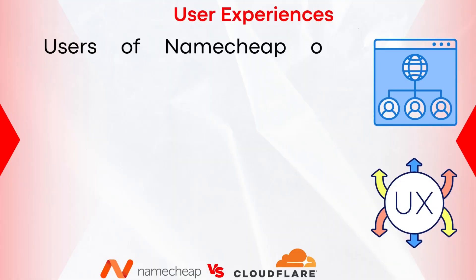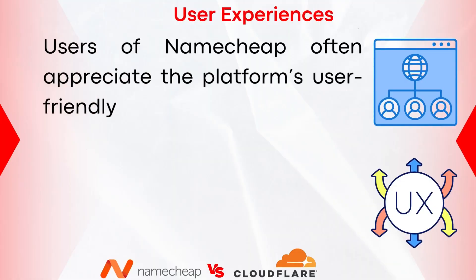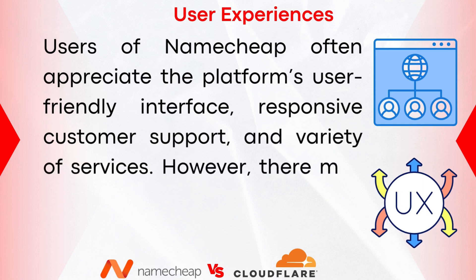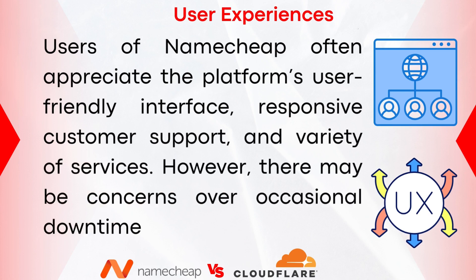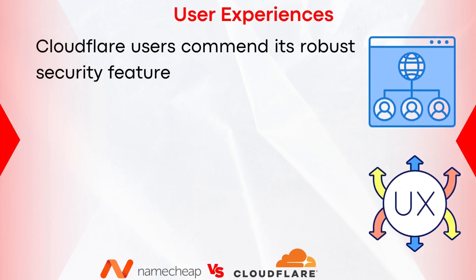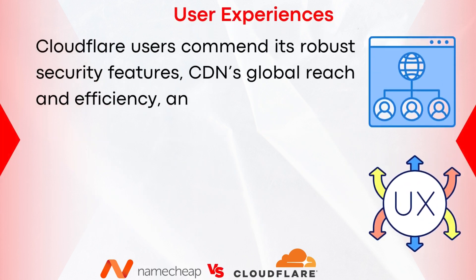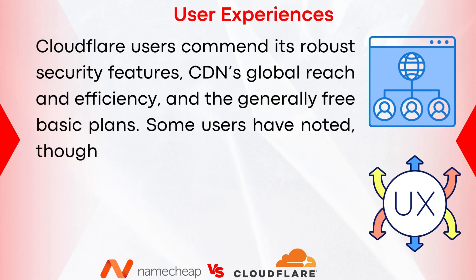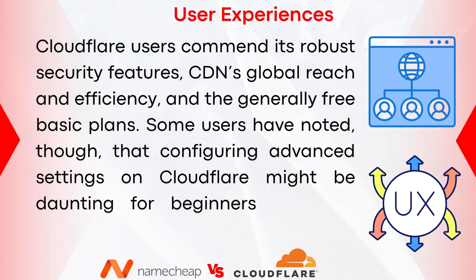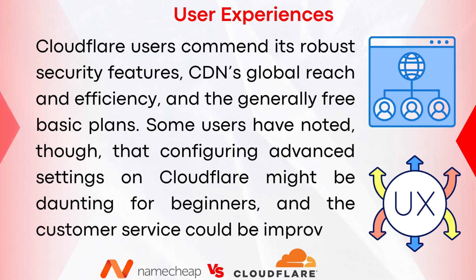What do other users have to say about each company? Users of Namecheap often appreciate the platform's user-friendly interface, responsive customer support, and variety of services. However, there may be concerns over occasional downtime and renewal costs. Cloudflare users commend its robust security features, CDN global reach and efficiency, and generally free basic plans. Some users have noted, though, that configuring advanced settings on Cloudflare might be daunting for beginners and that customer service could be improved.